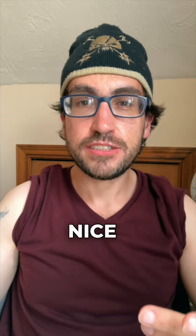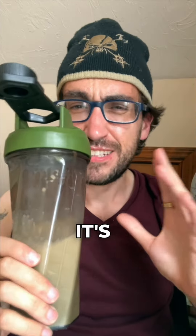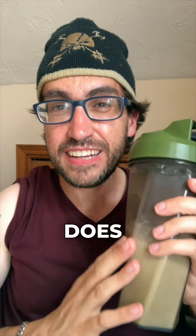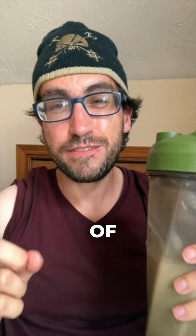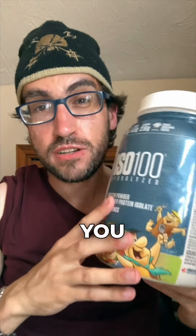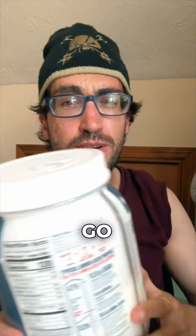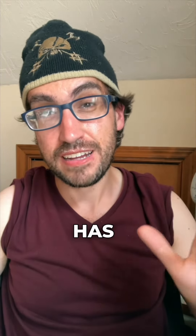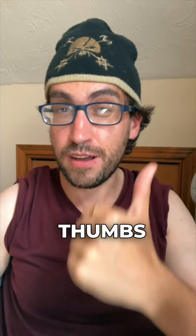Very nice. Make sure you mix it with milk — I've done it with water and it's not really that good with water, but with milk this stuff is great. It actually tastes like Fruity Pebbles. So if you're a fan of the cereal and you want a healthy alternative, get the Dymatize Fruity Pebbles flavor, mix it with milk, and you're good to go. It tastes like the milk at the bottom of a bowl of Fruity Pebbles, minus the 30 grams of sugar. Definitely a thumbs up from me.